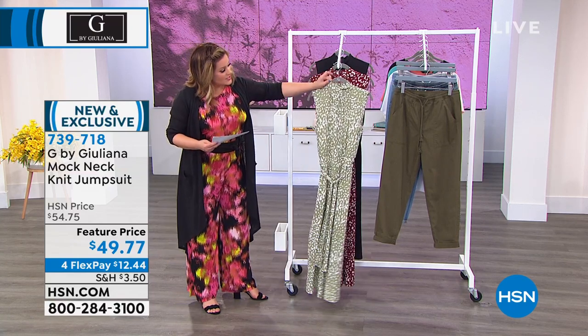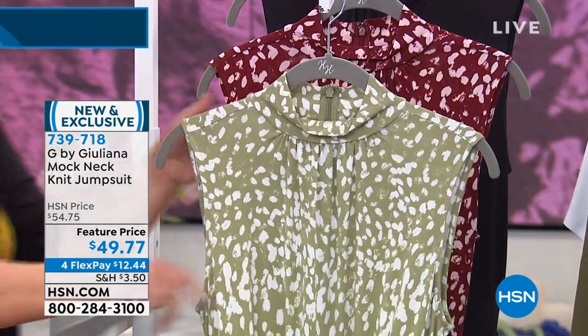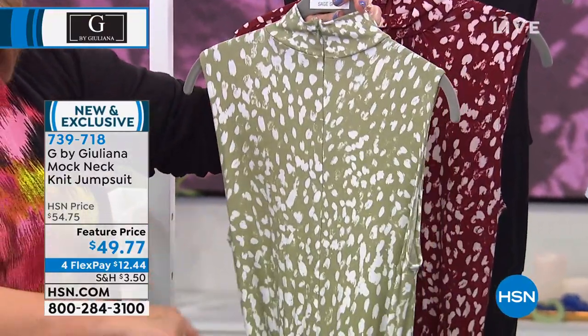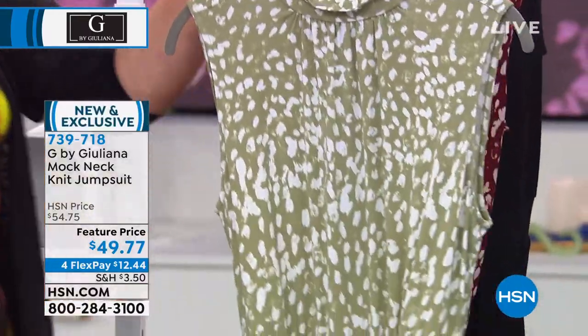We've got it available in three colors. This is the Sage Spots. Take a look at all of that wonderful stretch. There is a hidden back zipper, so you step into this one. And you can remove the belt that's included if you want to do that.